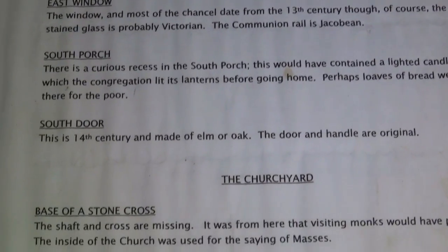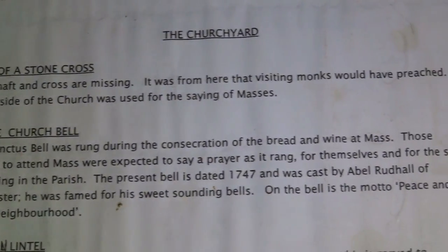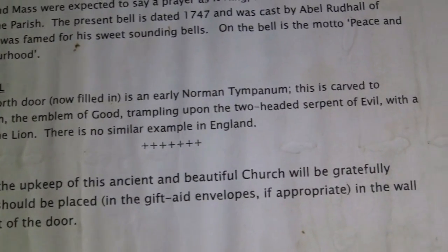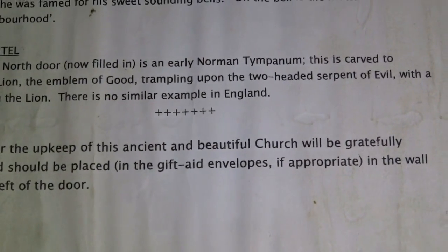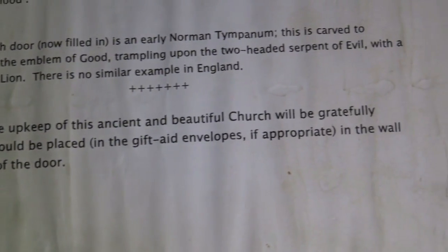This is all about the church and what happened and things like that - that's basically what it is. Serpent or eel, something - I don't know, it's a bit old. Look at this door. My torch is running out - it's a bit dimmer than it was.